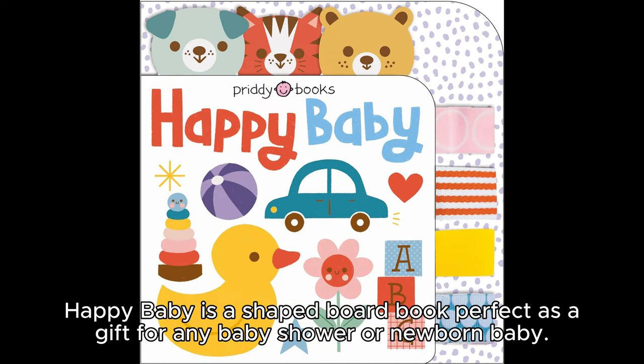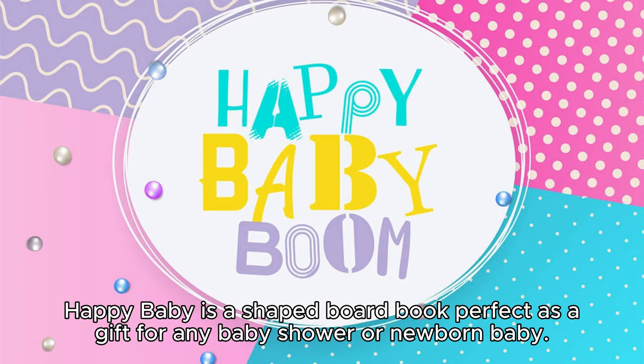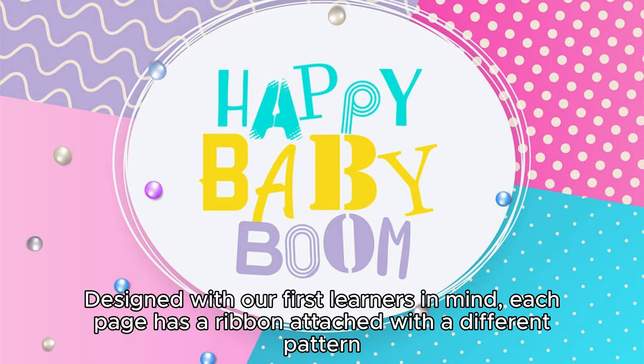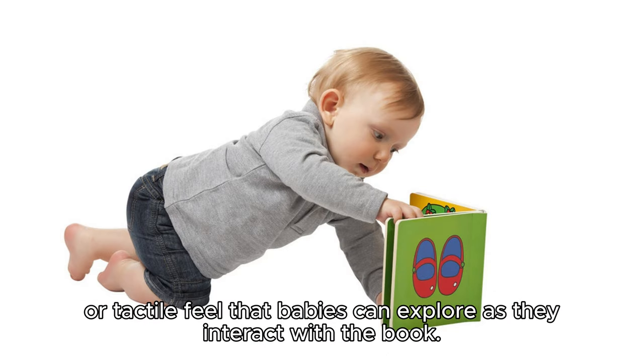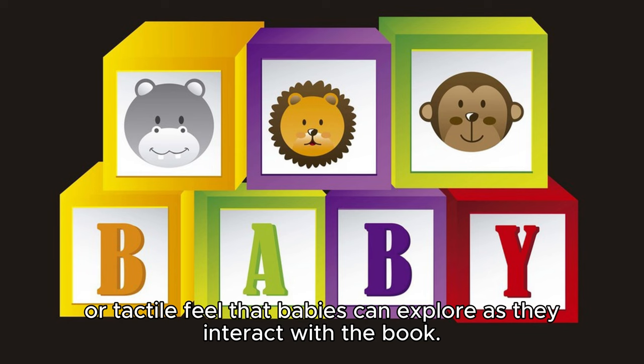Happy Baby is a shaped board book perfect as a gift for any baby shower or newborn baby. Designed with our first learners in mind, each page has a ribbon attached with a different pattern or tactile feel that babies can explore as they interact with the book.